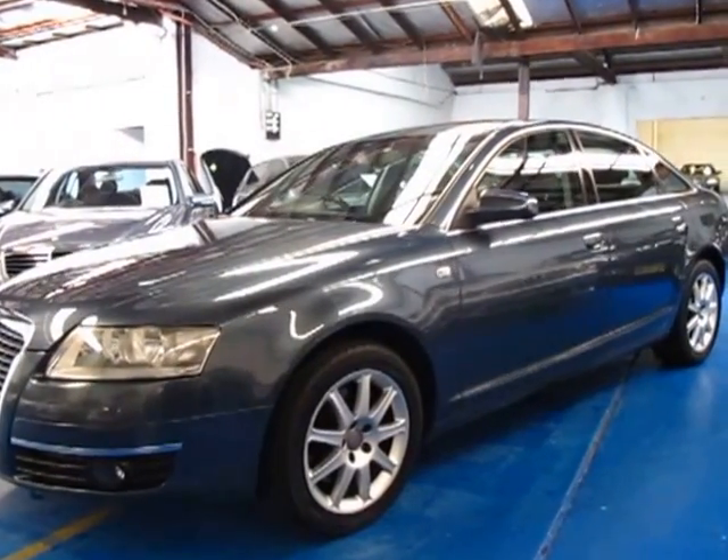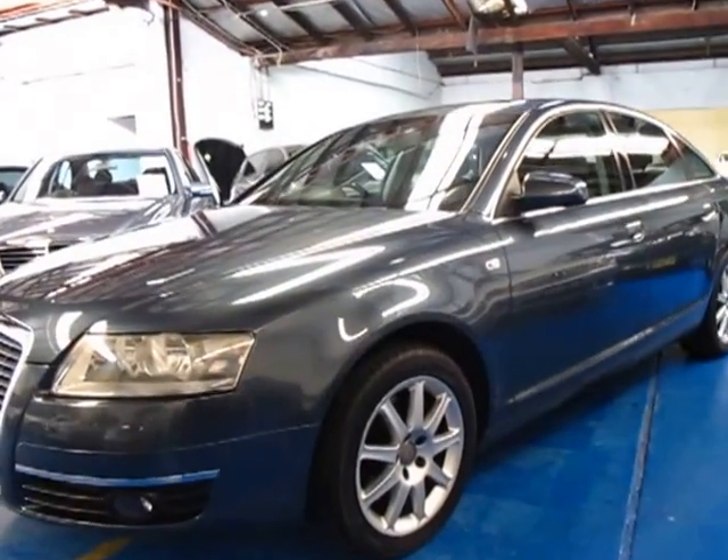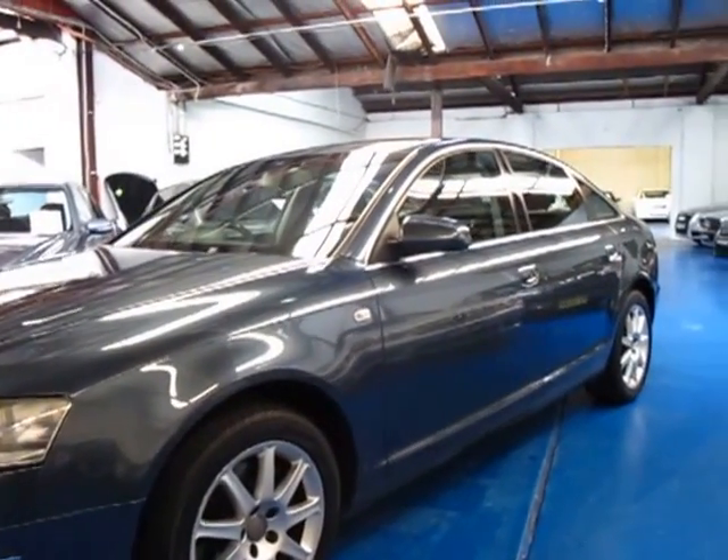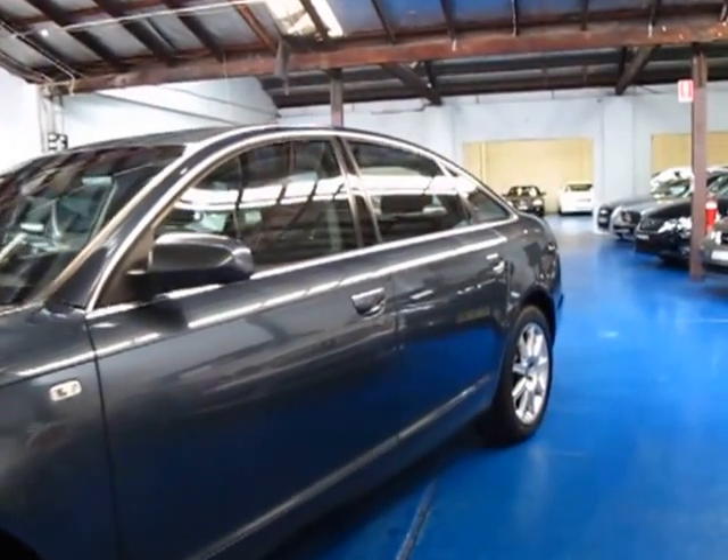Hi, and welcome to the Old Timer Centre. My name is Philip Tarrant, and today we have for you a 2005 Audi A6 3.0L Turbo Diesel Quattro.